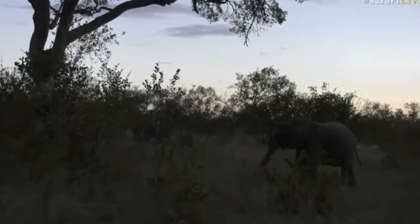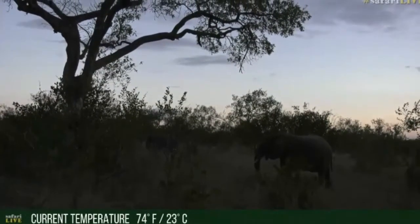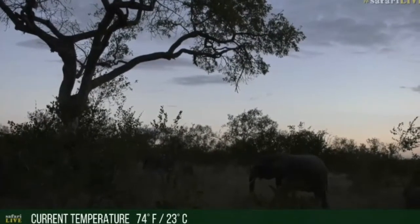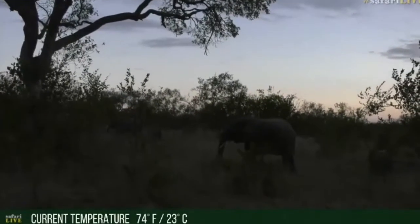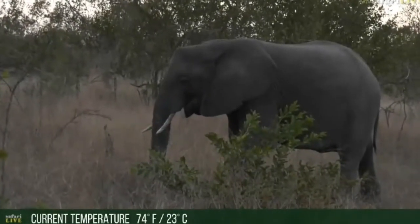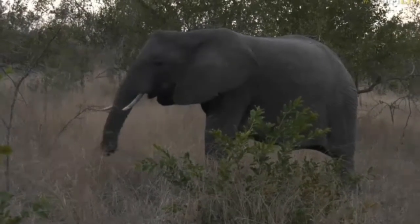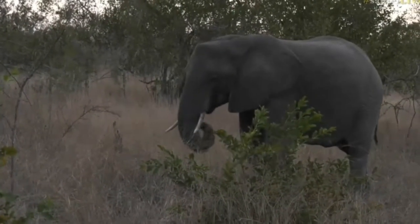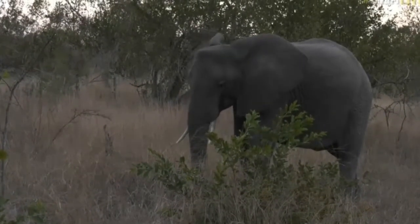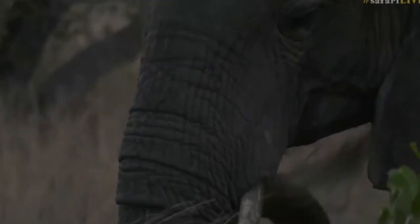We put all our jackets on because we got cold, but the spot we're sitting in is very sheltered. We can't feel any wind at all and I'm actually quite hot now. Apparently it's 74°F / 23°C so not particularly cold. Like I was saying yesterday, the evenings don't get too bad — about 8 or 9 o'clock it starts to get chilly, and then of course the early hours of the morning it's freezing cold when we start safari.